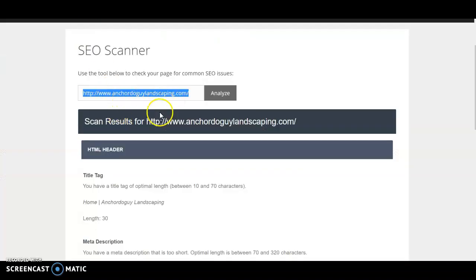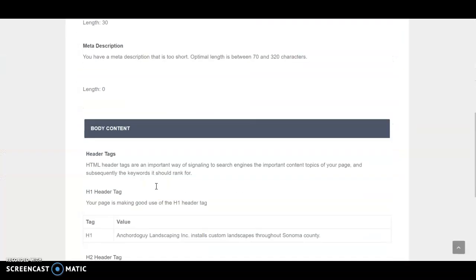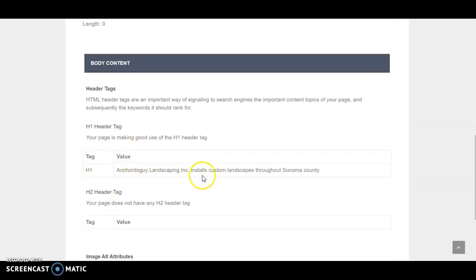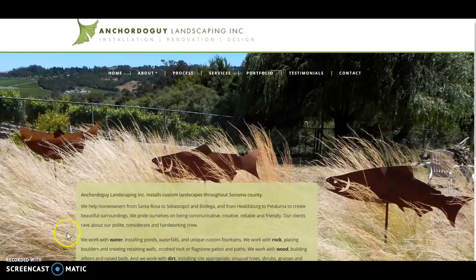So you come here — I put in your URL. Coming down here, your H1 tag is 'Anchor Do Guy Landscaping Inc installs custom landscapes throughout Sonoma County.' This is the main heading on your website. If you go to your website you'll see it's right down here — it actually should probably be up here, and it's the first thing that Google sees on your page to determine what it's about.